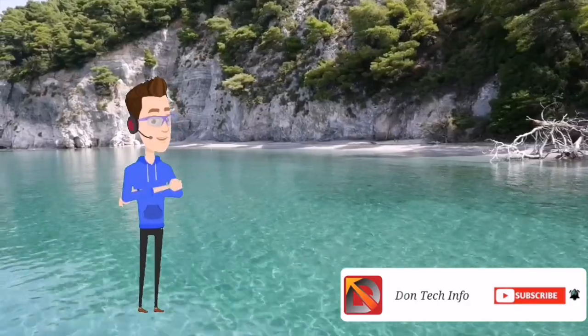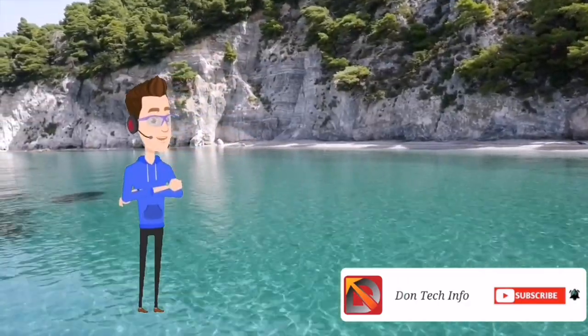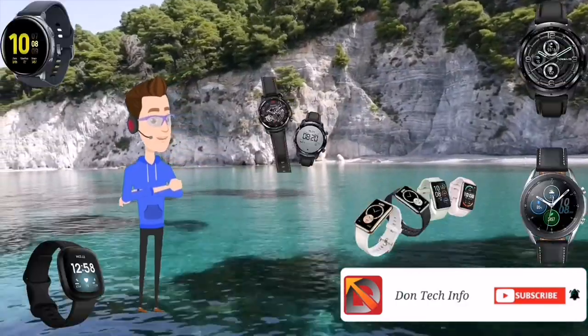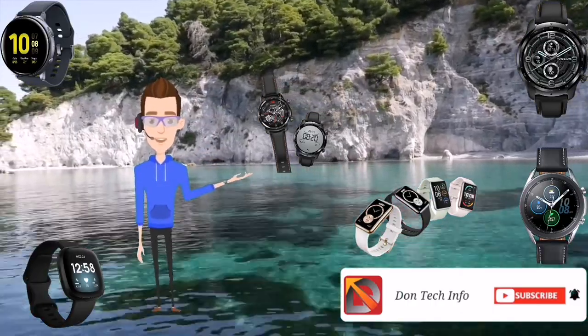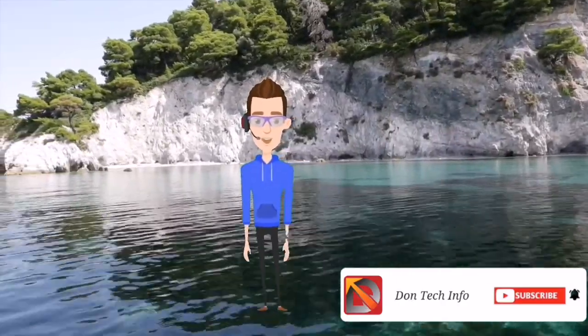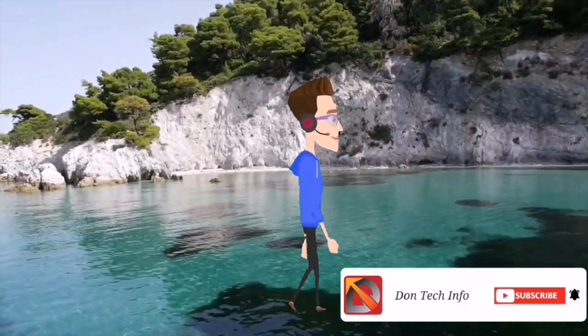Hey guys, are you looking for an Android smartwatch but don't know which one to choose because of the different options available? Well, in this video we break down the top 5 Android smartwatches in the market this year based on performance and situations they will be used in. So this is Don from DonTechInfo. To stay up to date with my latest videos on technology, inventions, gadgets, reviews and tips, make sure to subscribe to this YouTube channel and click the bell icon.